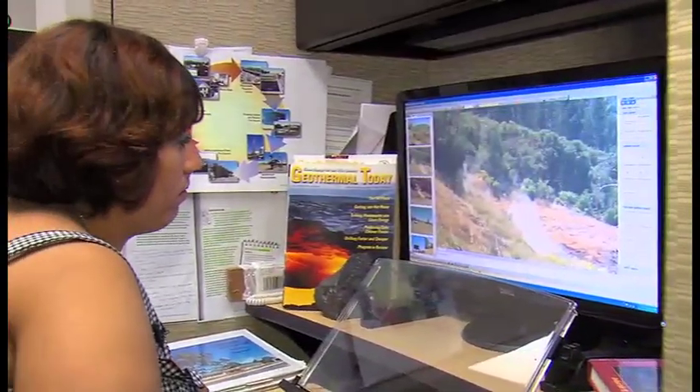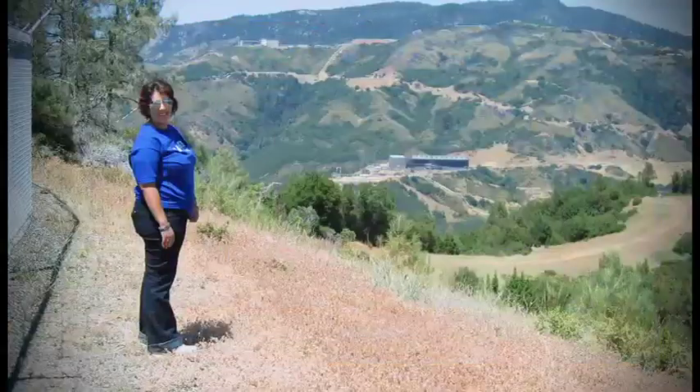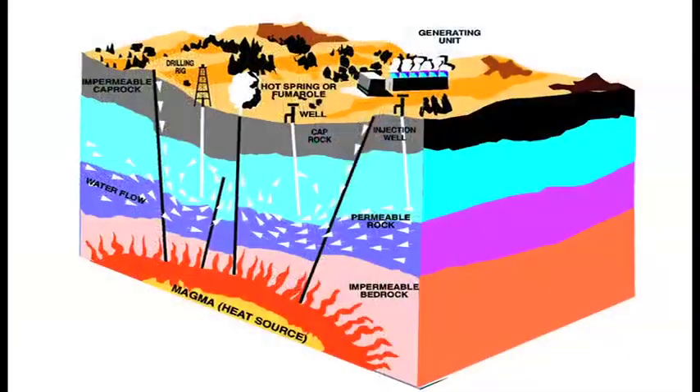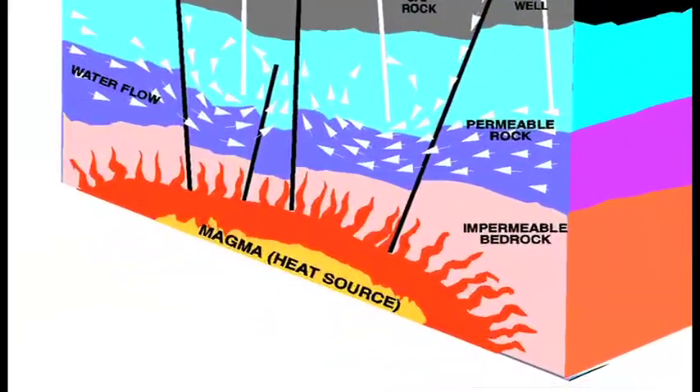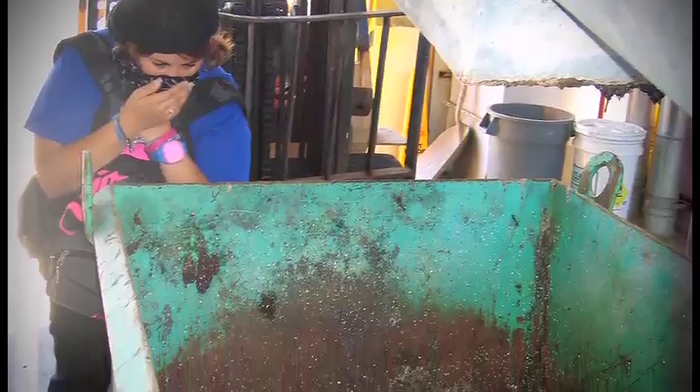High schoolers like Frances from Puerto Rico are getting to be a part of it all. She's studying geothermal energy at the Geysers, the largest geothermal plant in the world. My favorite parts are the field trips — the Geysers and Santa Rosa. Geothermal energy taps water from the Earth's core where it's hot — it creates steam, which generates electricity. It's better than fossil fuels because it's natural, doesn't damage the environment, and doesn't release CO2. It's really clean and pure.